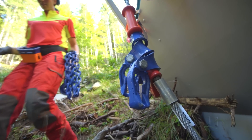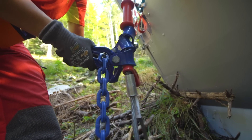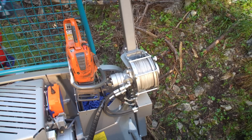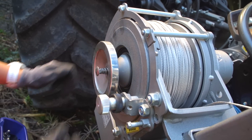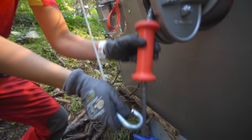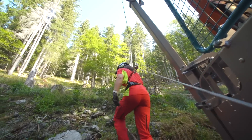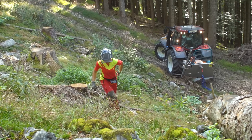Um das schwere Stahlseil mit den Ketten den Berg hinaufzuziehen, hat Pfanzelt eine clevere Lösung entwickelt: eine hydraulisch angetriebene Hilfswinde mit 240 Meter Kunststoffseil. Diana aktiviert den Freilauf an der Trommel, hängt das Seilende mit einem Karabiner ins Stahlseil und zieht mit einer Umlenkrolle eine Schlaufe nach oben. Das leichte Kunststoffseil lässt sich mit geringem Kraftaufwand ausziehen.